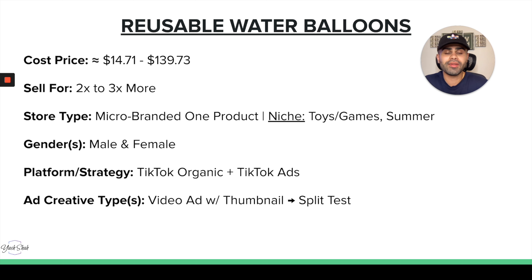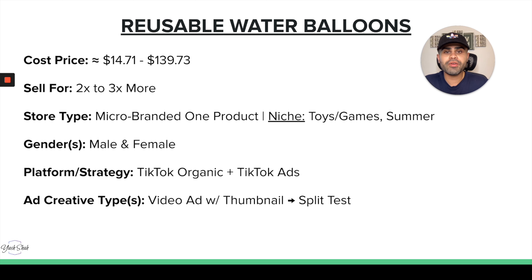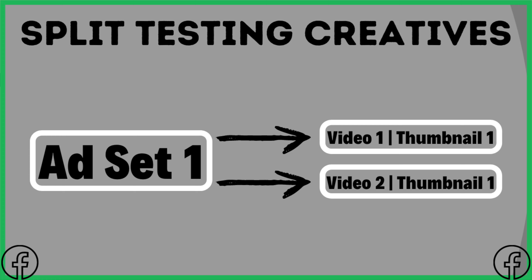For gender targeting, this is pretty much a gender-neutral product — a mom, dad, or any adult can buy this for themselves or their kids, so we can target both male and female. I definitely recommend TikTok organic plus TikTok ads for this one — I think it would make a great viral product. For ad creative, you would need a video ad showing people throwing the water balloons, showcasing the features and the reusable benefit, with a corresponding thumbnail. Consider split testing multiple video and thumbnail combinations.